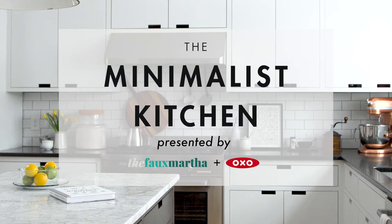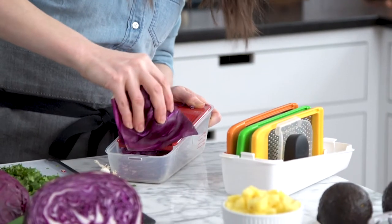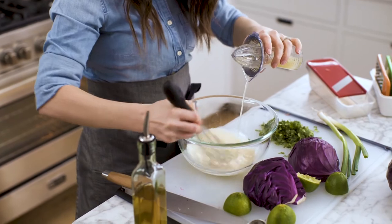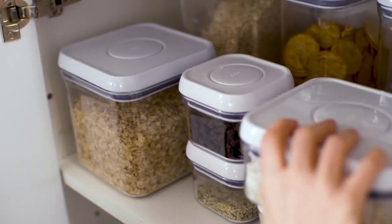A minimalist kitchen is a kitchen pared down to the essentials — everything from the ingredients, to the tools, even to the cooking techniques. This philosophy touches everything from shopping, to meal planning, even to maintaining your pantry.